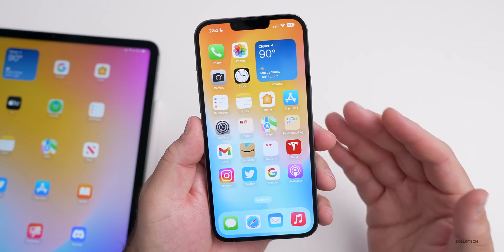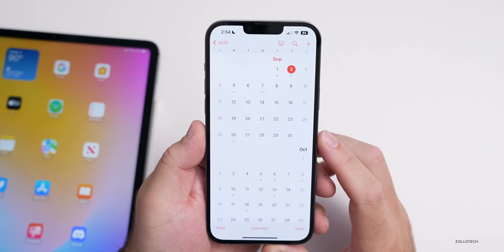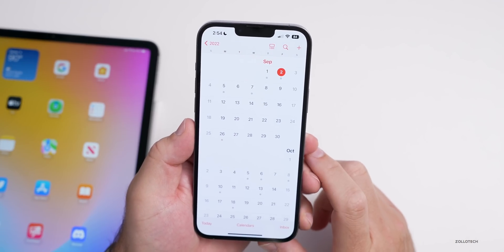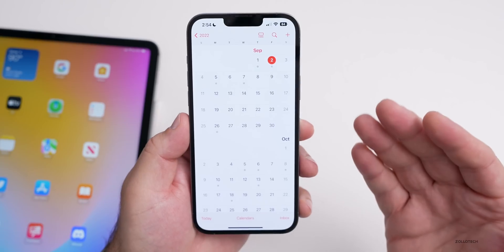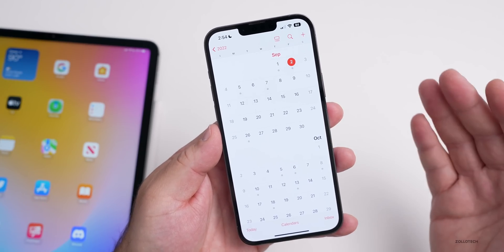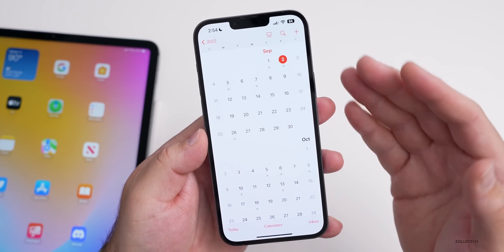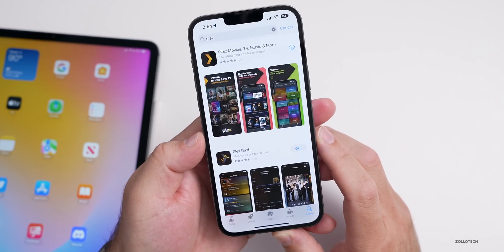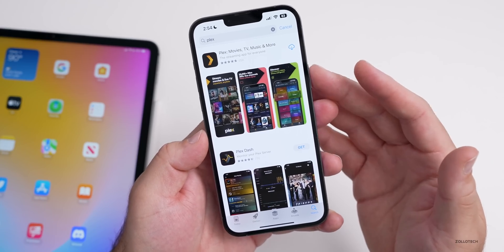iOS 16 should be launching soon in just a couple of weeks, with the Apple event on September 7th. You can expect an iOS 16 release candidate after that event, with most likely a launch of iOS 16 on September 12th. For those asking about apps that support new features like new widgets or live activities on the lock screen, those are things we're waiting for — Apple still hasn't had developers update those apps yet, but we should see them updated closer to the iOS 16 RC launch.